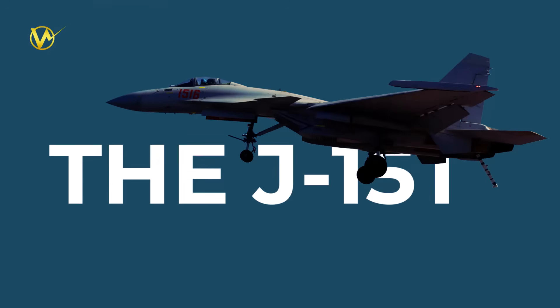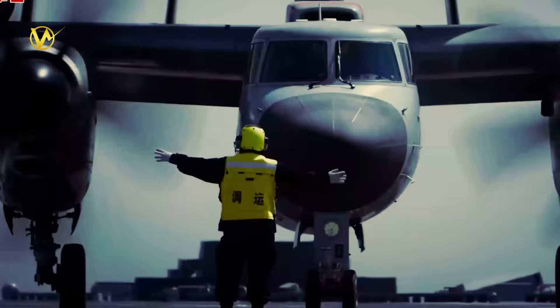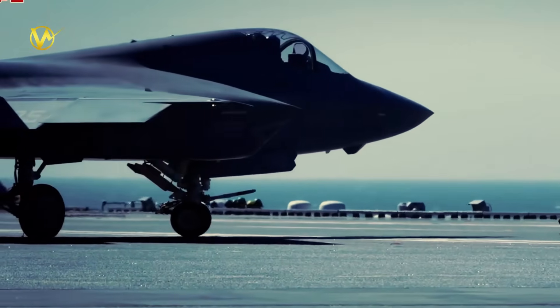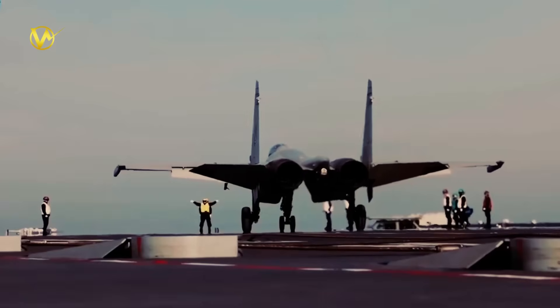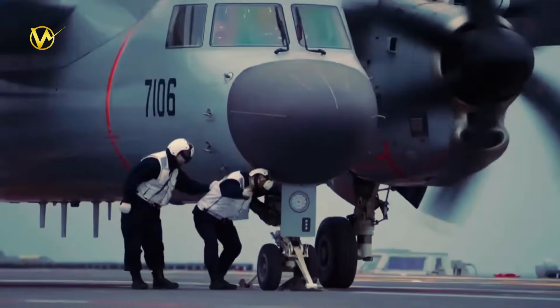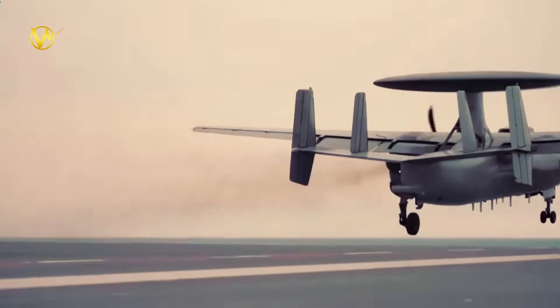The planes — the J-15T fighter, the J-35 stealth fighter, and the KJ-600 early warning aircraft — use the carrier's high-tech electromagnetic catapults for launch and arresting wires for safe landings. It's a smooth success, meaning the Fujian is ready for real action with a full team of aircraft. This clears the way for Fujian to carry mixed groups of fighters, scouts, and support birds. It's not just training — it's the start of a stronger Chinese fleet that can project power far from home.